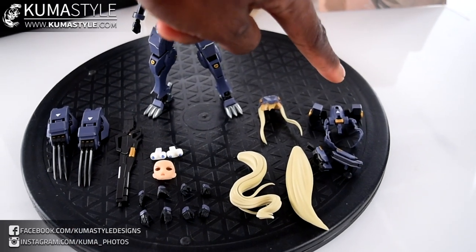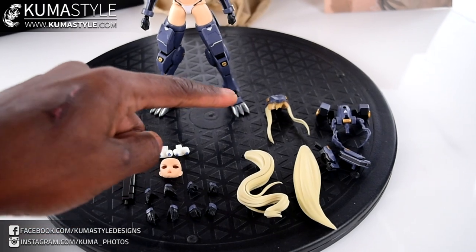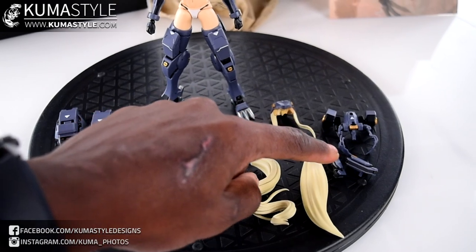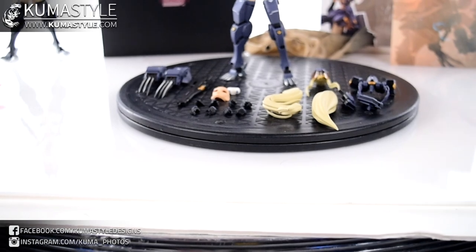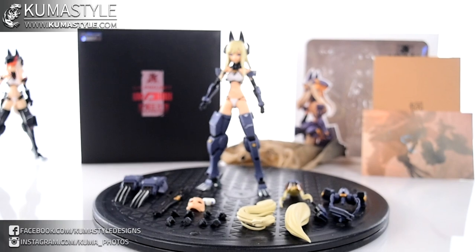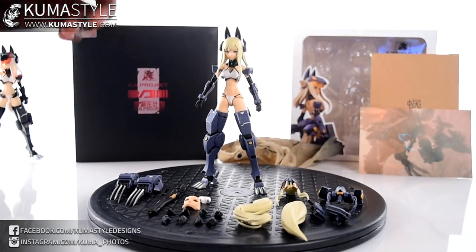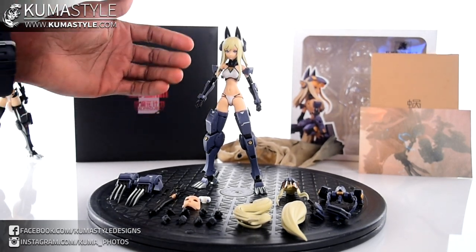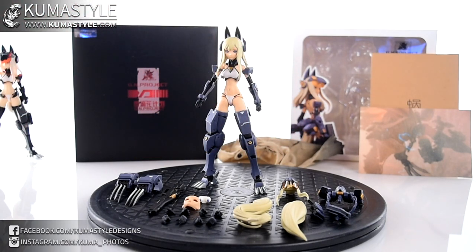There's also a variety of hands, two tails that connect to a waist piece — you saw her wearing that at the beginning of the review — and her two pistols with holsters on the side. Really good accessory layout overall and a really great-looking figure in general. What we'll do is go over the articulation in her most bare form, do some poses, and then move on to the black version.